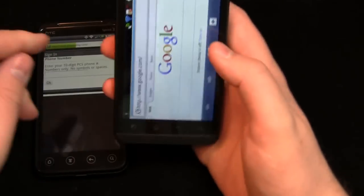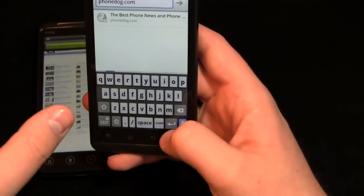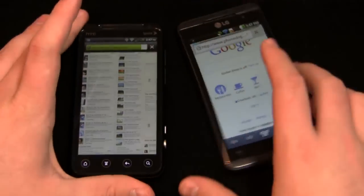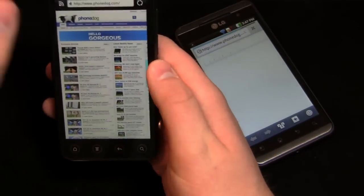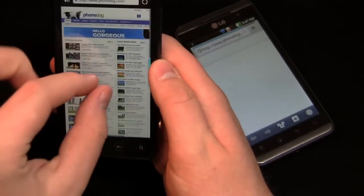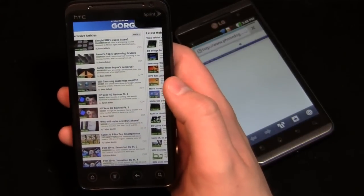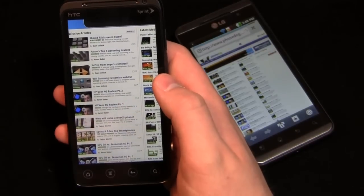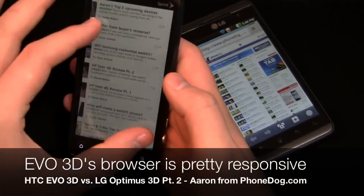We'll go over to PhoneDog on both of these just to show you browser performance — not network speed, but the way the browser pinches to zoom and things like that. The page loaded up pretty quick. You can see the dual-core — it's interesting because this one's actually a lot faster than the Sensation 4G. I don't know if it's the added memory or some carrier enhancements Sprint's done, but it is a little faster.